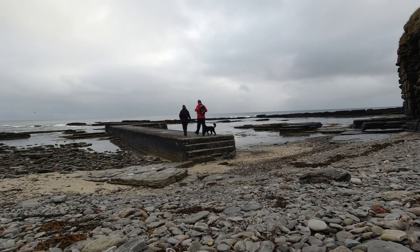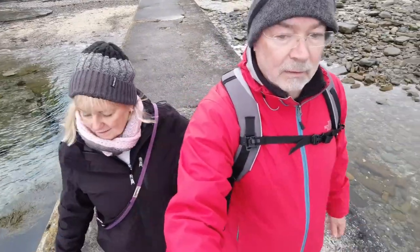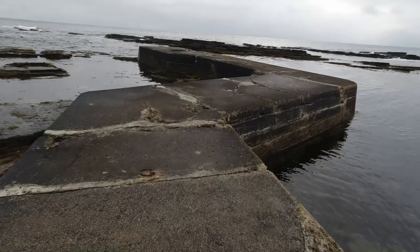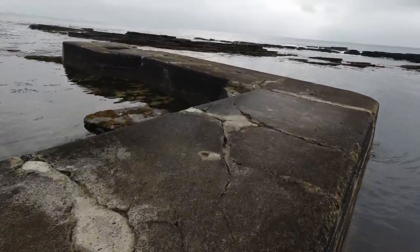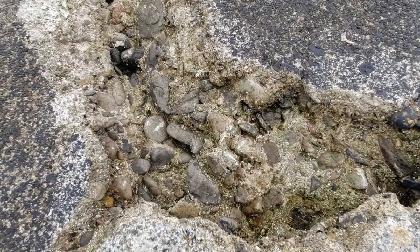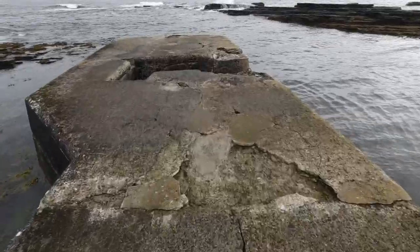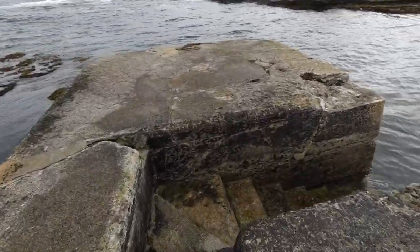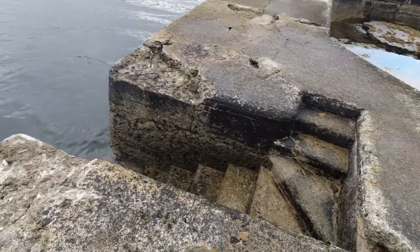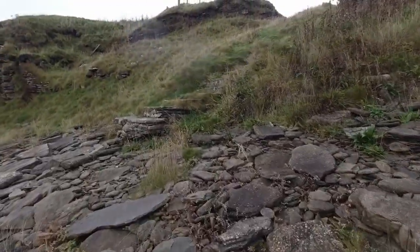We decide to walk to the end of the pier and it feels quite safe, not slippy at all, and Keira is quite happy to walk along beside us - she's as curious as we are. As we walk along we notice there are lots of cracks where the raw materials and local pebbles are exposed, and these cast iron mooring rings have certainly seen better days. At the end of the pier are steps where the fishermen would have got in and out of their small boats.